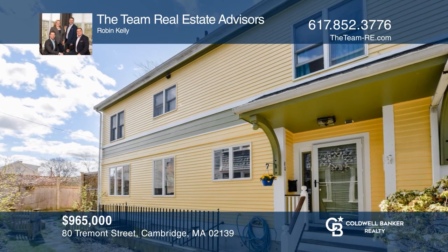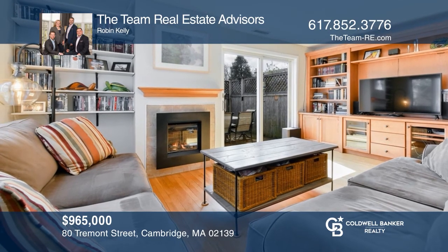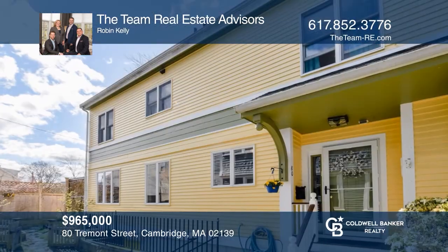This hidden gem offers a rare sense of privacy, with an open living and dining room featuring a fireplace and built-ins, a fenced deck and garden, and garage parking. To see your new home in person, schedule a tour with the team real estate advisors.